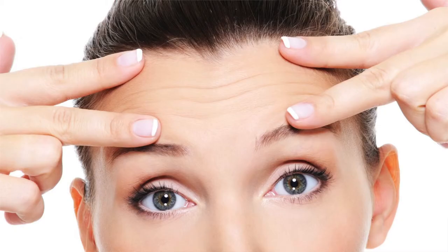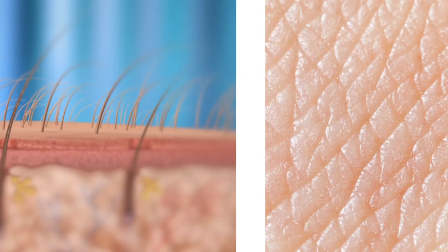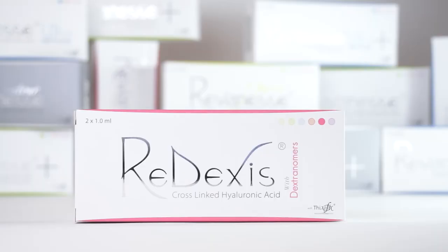Redexis is a hyaluronic acid gel with dextranomer beads that support the body's generation of new tissue. Fully absorbable dextranomer beads create a scaffolding effect for collagen growth, providing natural augmentation that persists even after the hyaluronic acid has broken down. Redexis is used to treat deep lines and folds, volume loss such as in lipoatrophy, and for volume restoration of the hands.